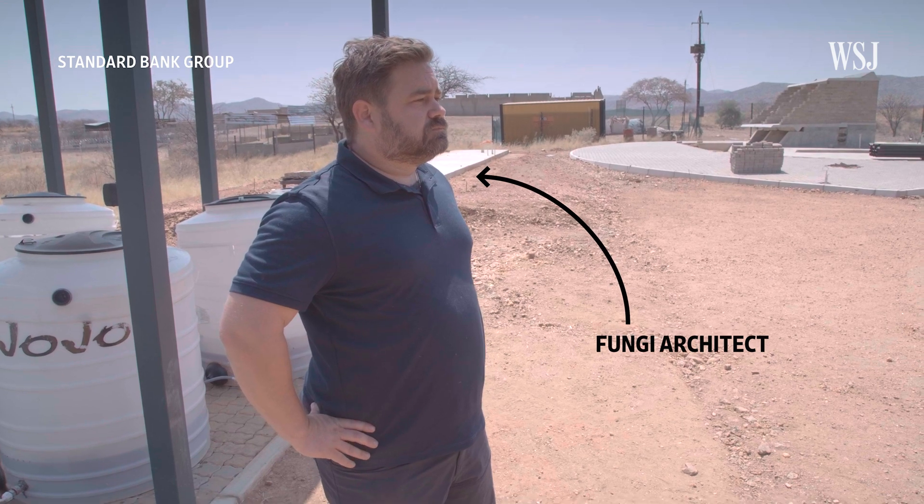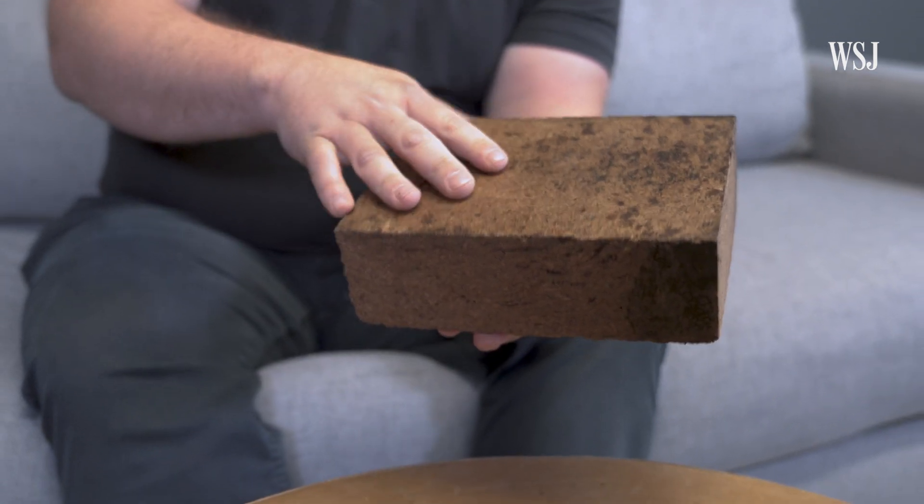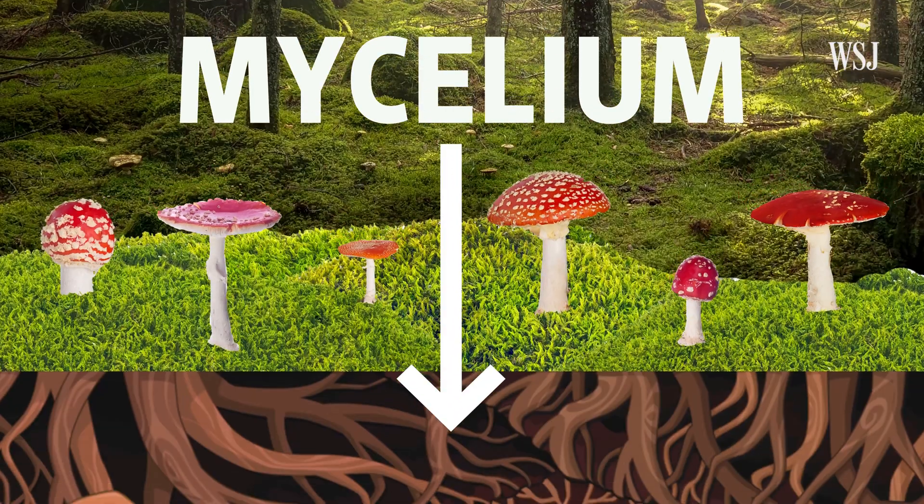I wanted to learn more about the mushroom blocks, so one of Andreas's collaborators, fungi architect Chris Mars, stopped by our office. He sent me this brick — I was surprised at how woody it smelled. It comes from wood actually. This one is a sample of material that takes wood sawdust from construction and demolition waste. You can hear that it has the consistency of wood and about the weight of wood. The sawdust is held together by mycelium, which is the root-like system of mushrooms.